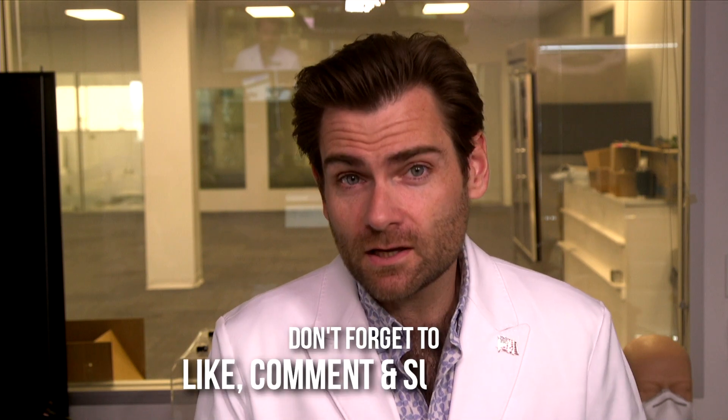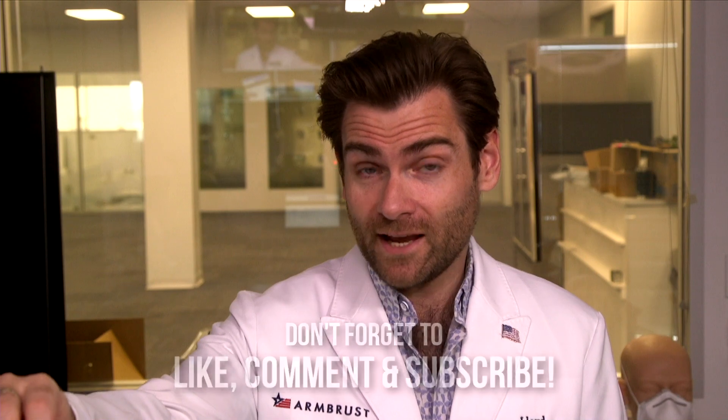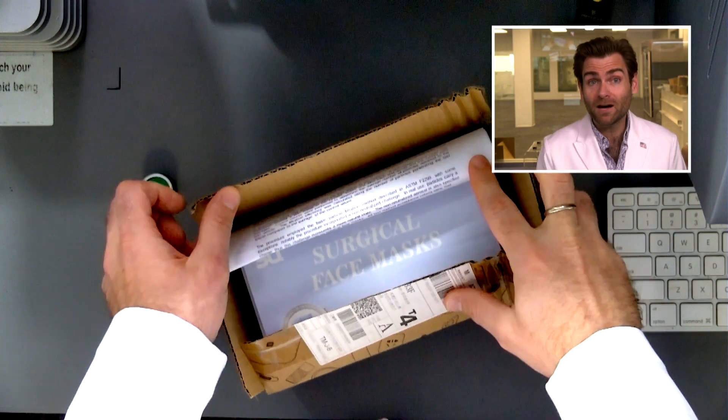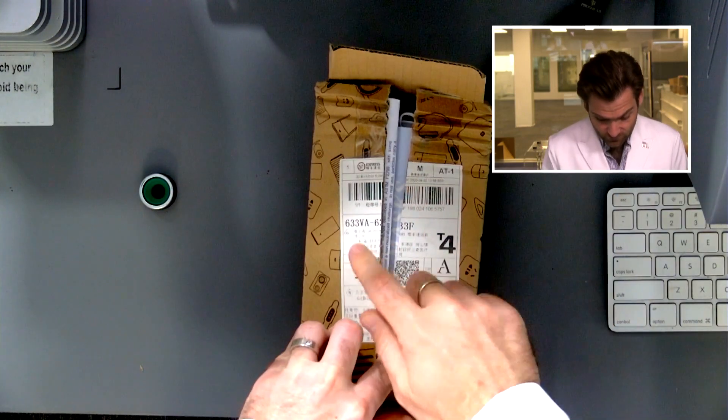Hey everyone, welcome back to the place where we are testing every single mask in the world — and I do mean the world. We are on the hunt for legitimate surgical masks, and on that journey we have gone to Alibaba and other places in China to find FDA-listed surgical masks.